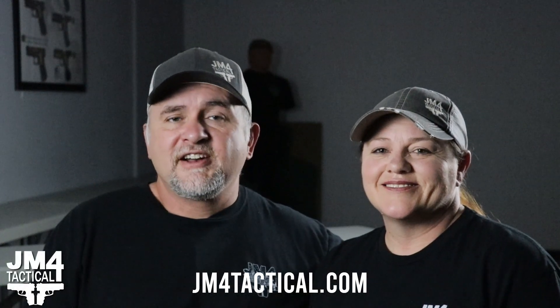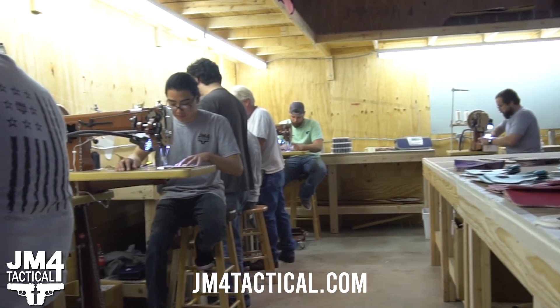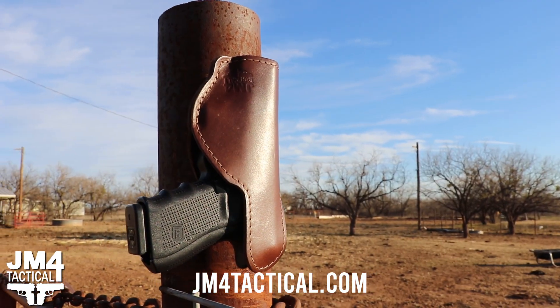In 2016, my wife and I started a company called JM4 Tactical. We had a couple goals in mind. We wanted to create American jobs. We also wanted to create a quality product.